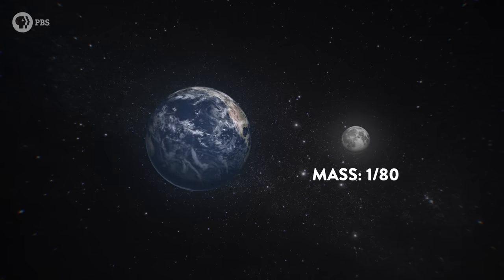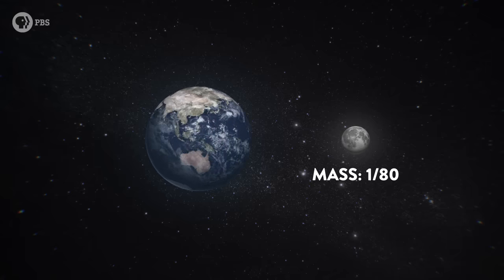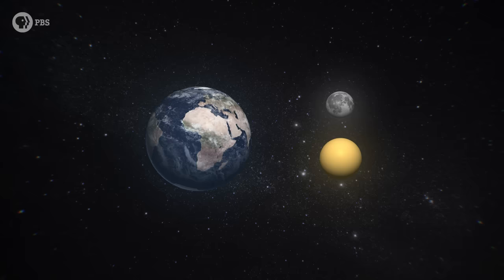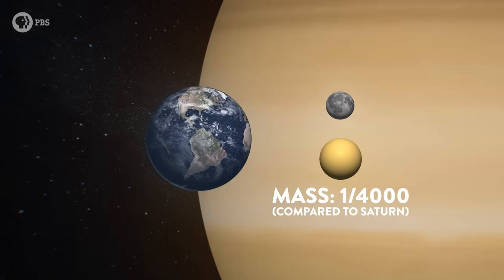It's 1/80th of Earth's mass, which may not sound like a lot, but it's ridiculously big compared to the size of the planet it orbits. For comparison, Saturn's largest moon, Titan, is this big compared to our moon, but less than 1/4,000th of its host planet's mass. So how the heck did this chubby little nugget — the moon we call the moon — form?